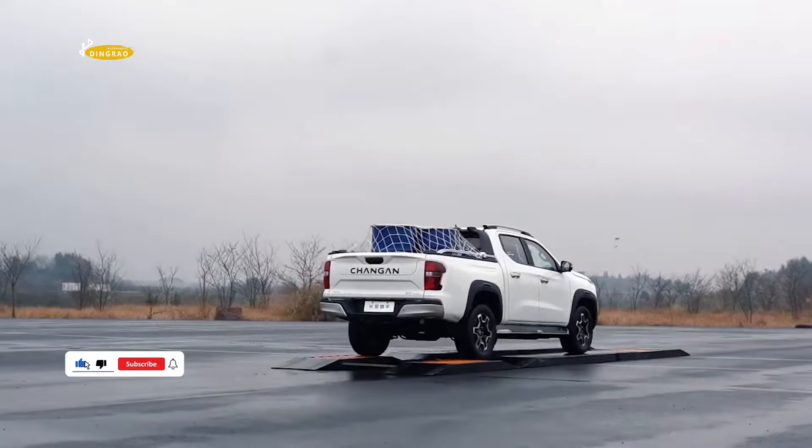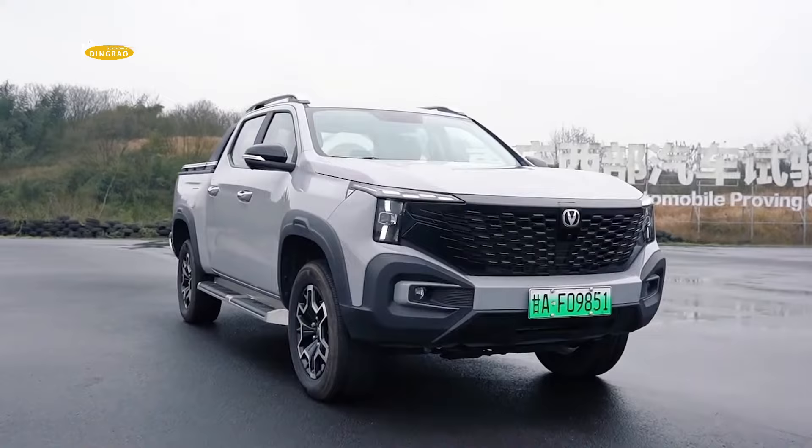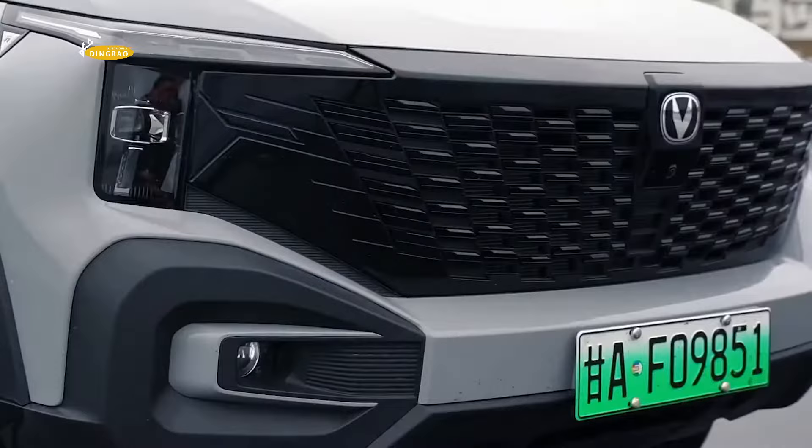The Chang'an Hunter will be available in eight configurations in China, priced from 139,900 to 216,900 yuan, or approximately $19,400 to $30,000 USD.